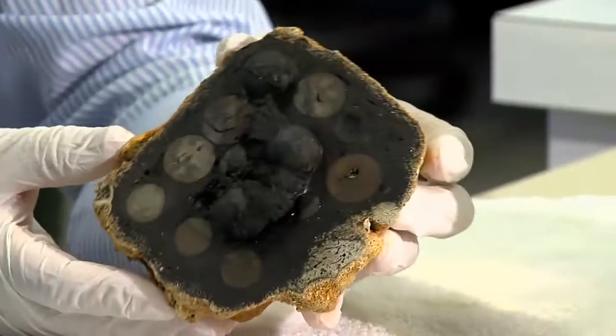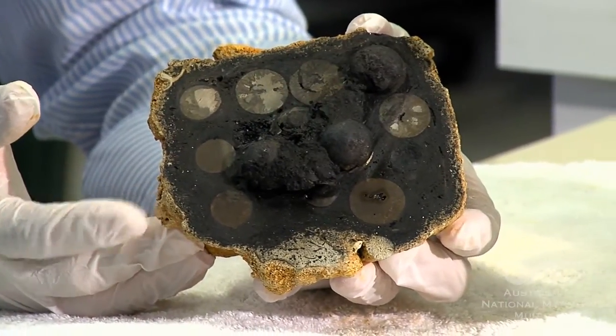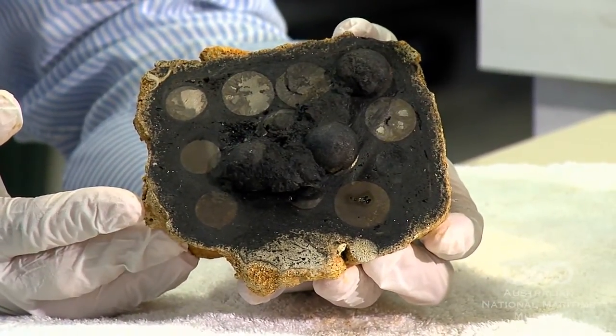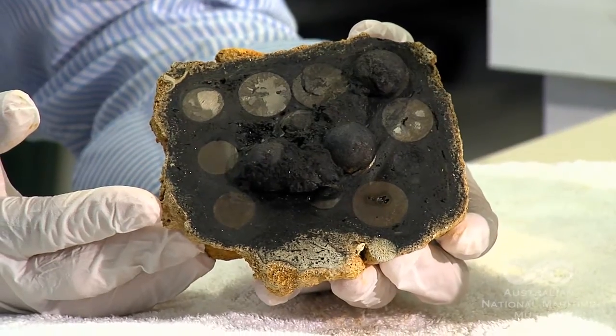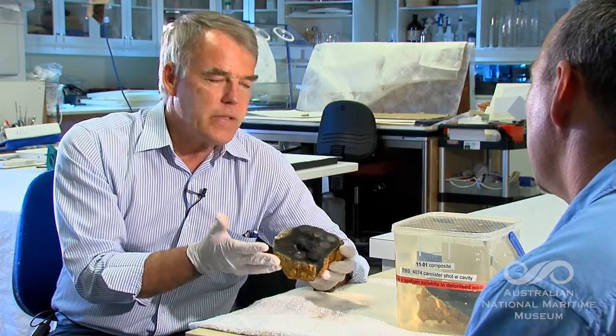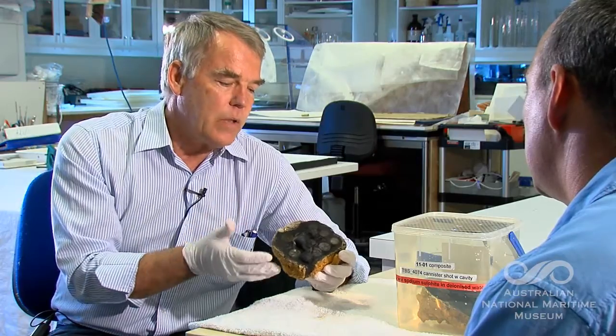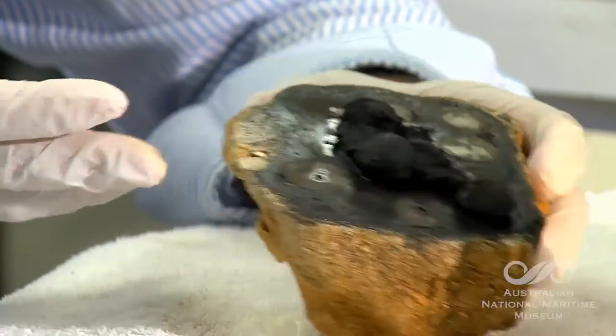We asked permission to cut this in half to find out exactly what was in there. And by cutting it in half, you can see what this is — it's a piece of canister shot, literally a tin can filled with iron balls. So it's anti-personnel. From our point of view, this is incredibly valuable. It's one of the only pieces of canister shot that I know of from the 19th century which is directly related to Australia's history. So a really important piece.